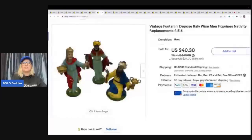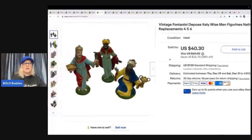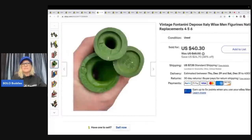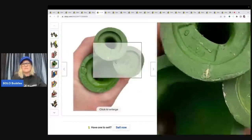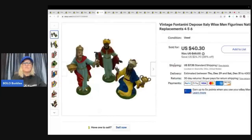These are vintage Fontini Depos Italy Wiseman from the Nativity. This is what they look like on the bottom, and you can see they are hollow. I ended up selling these for a best offer of $37 plus shipping. I believe I got these at a garage sale, but I don't remember what I paid for them.